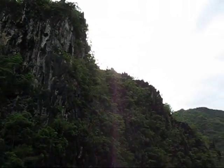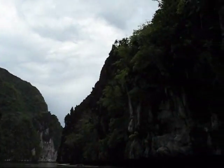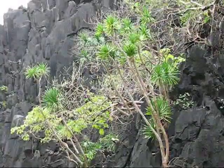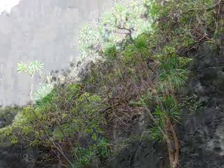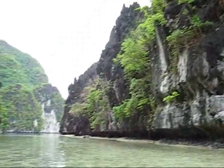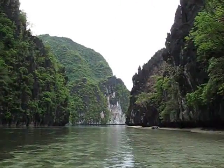We're now entering the Big Lagoon. The Big Lagoon is located on Miniloc Island, just around the corner from Miniloc Island Resort. Geologists believe that the limestone cliffs that formed the Big Lagoon are 250 million years old. These cliffs were formed by the continuous deposition of shells, corals, and other hard parts of marine organisms.